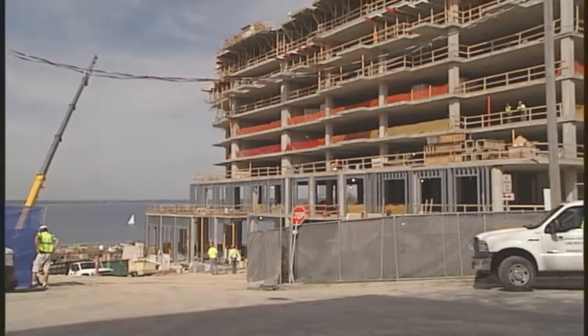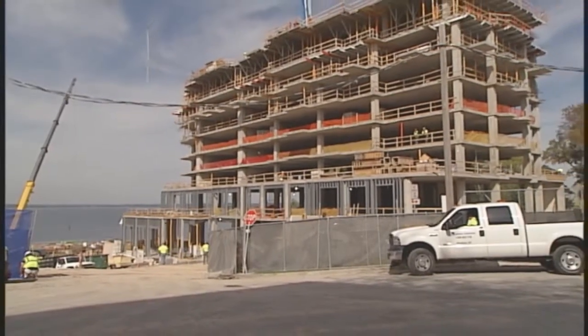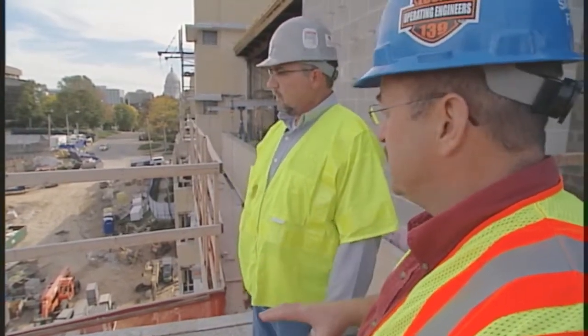I bet you're happy to see it under construction. Yeah, it's almost surreal. After all the years of working on getting this project approved, to see it really coming out of the ground, up 13 floors — you can really see it taking shape. It's going to be a tremendous project. And just looking around, even at this stage, there's a lot of different trades involved.